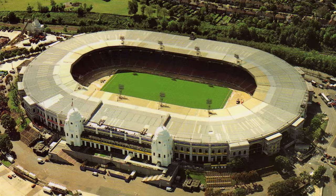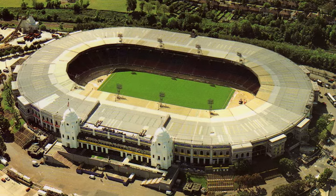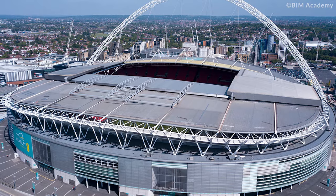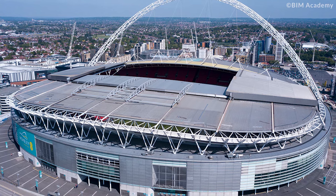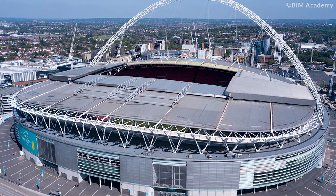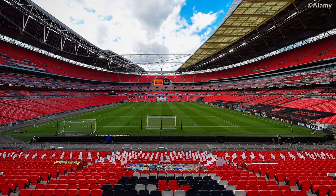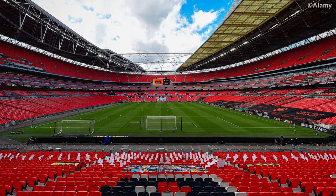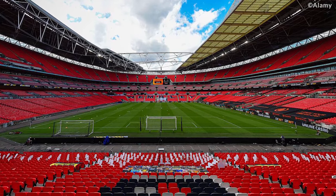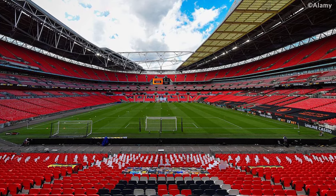Capacity. The original Wembley Stadium was actually demolished in 2002 and the current stadium is its replacement. Rebuilt and reopened in 2007, the new Wembley Stadium is a masterpiece of modern construction. Wembley Stadium's capacity is a massive 90,000 seats, making it the largest stadium in the UK and also the second largest in Europe.